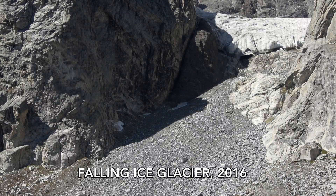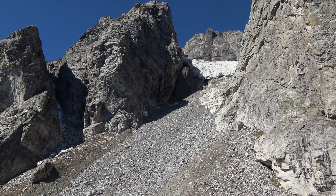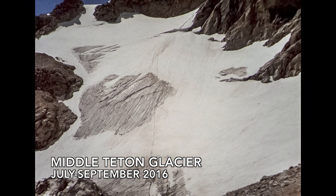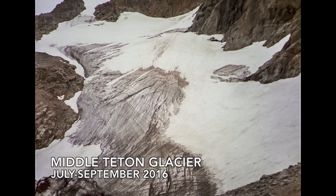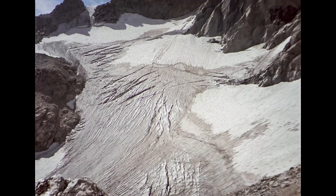Studying glaciers is critical because they're really sensitive indicators of climatic trends. The health of a glacier is basically determined by the balance between winter snowpack and how much of that melts during the summer — so summer temperatures. Whether the ice is advancing or retreating is basically determined by the last 1, 5, 10, maybe more years of climate.